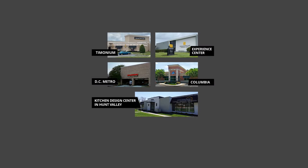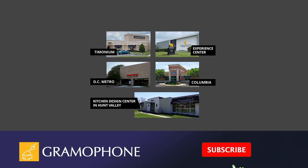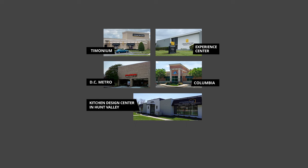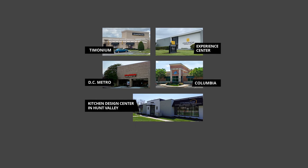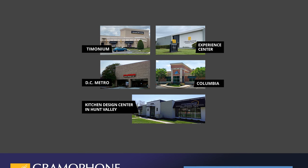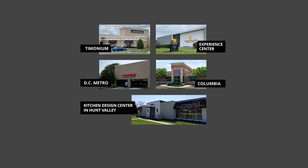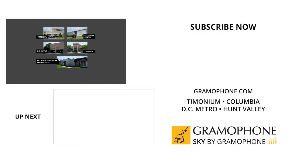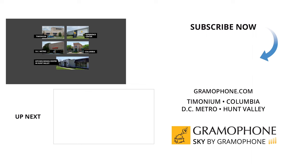If you enjoyed this video, please like and subscribe and hit the bell icon for all of our upcoming highlights. You can learn more about these great products at gramophone.com and shop Sky by Gramophone for a secure checkout, fast and free shipping straight to your door. Visit our showrooms in Timonium, Columbia, and Gaithersburg, Maryland, and our amazing Experience Center in Timonium. Please visit our kitchen and design center in Hunt Valley, too. Thanks for watching — we'll see you soon.